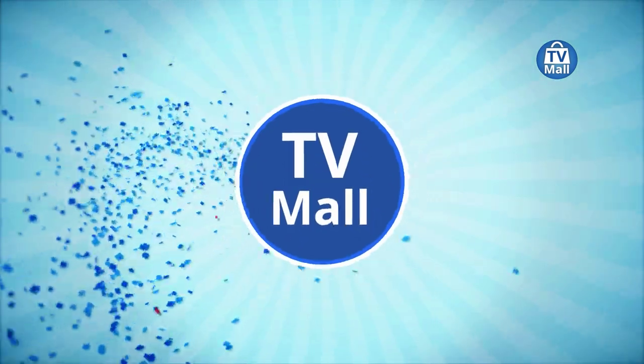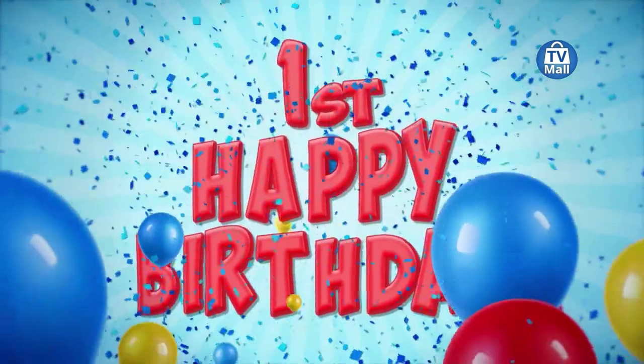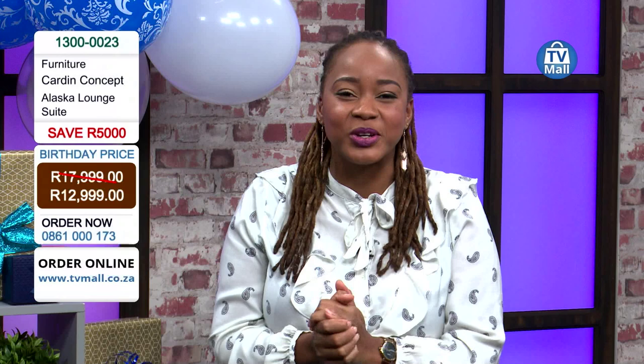Happy birthday to TV Mall! Thank you for celebrating our first year anniversary with us. Today we have the Alaska Lounge Suite, which usually retails for 17,999 Rand with a saving of 5,000 Rand. So you can get your hands on a whole lounge suite — not one piece, not two pieces, but the whole set — for just 12,999 Rand. Stay tuned for other birthday specials, but for now let's have a closer look at this product.